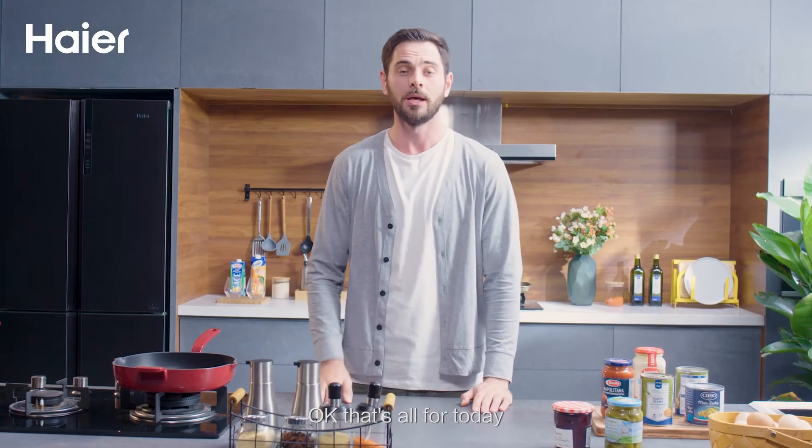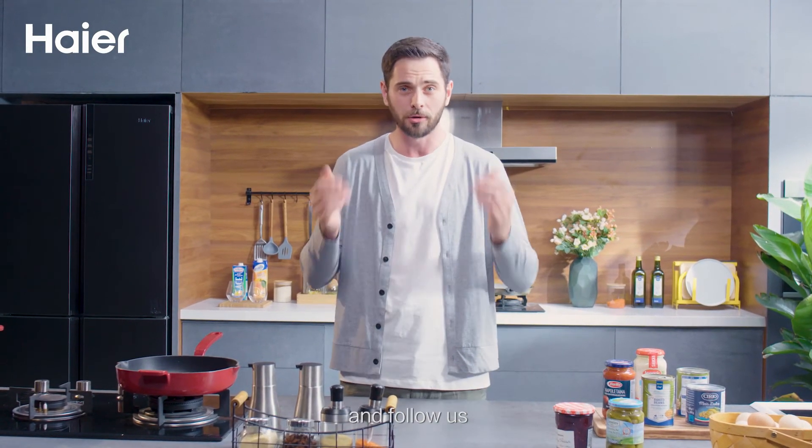Okay, that's all for today. If you like my video about our new refrigerator, please leave us a message and follow us. Bye bye!